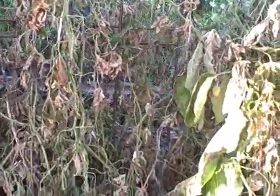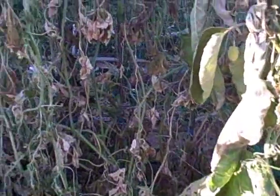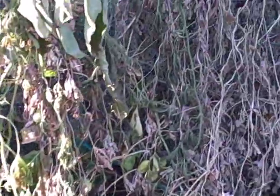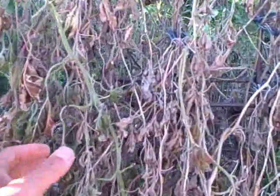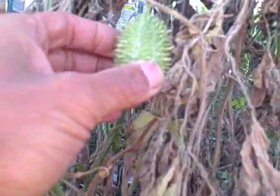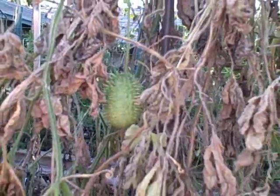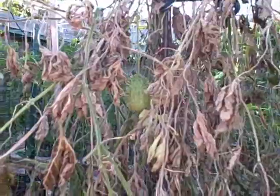Next door we had all my West India burr gherkins, and they really didn't like the freeze - they're definitely all gone. All these vines now need to get pulled out. But here are some burr gherkins that if we get them in the next day or two are still going to be good for eating. I'm probably going to pick all these tonight and eat them for dinner - one of my favorites.